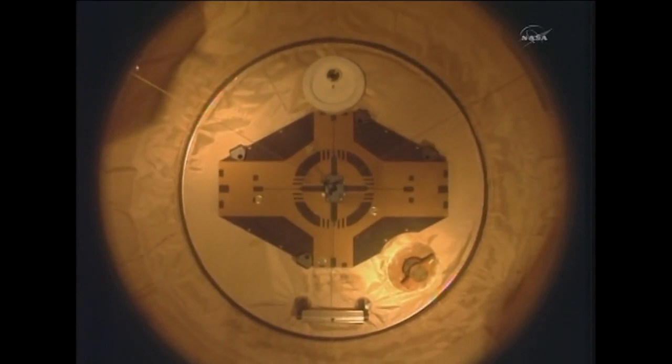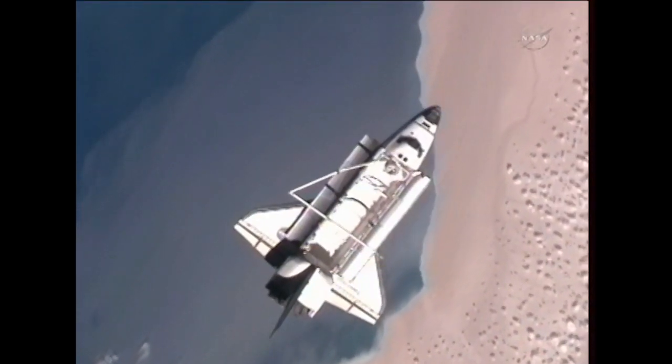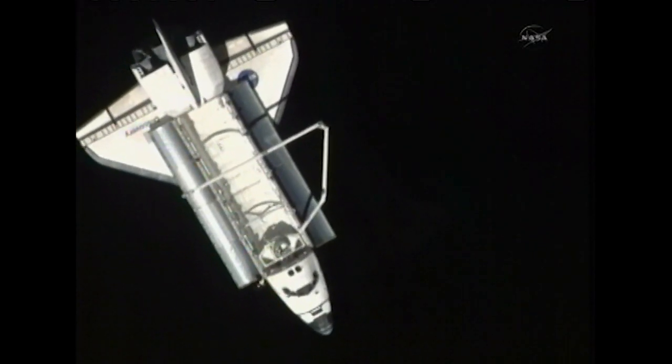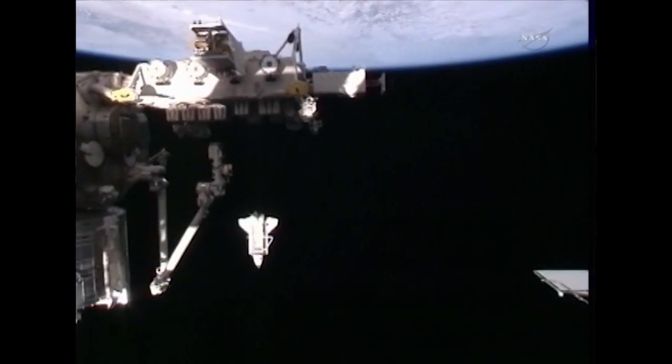Discovery departing. Commander Lindsey spoke about this final day in space and the final voyage for Discovery and its remarkable history: 'On this final day on orbit, when I think about Discovery, I think about all the people that went before us on this vehicle. But mostly what I think about are the thousands and thousands of people across the space shuttle program these past 30 years who designed this vehicle, built this vehicle, have taken care of this vehicle — not just from the cockpit, but also those who operated this vehicle from the ground. And that is her greatest legacy to me.'